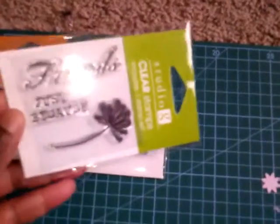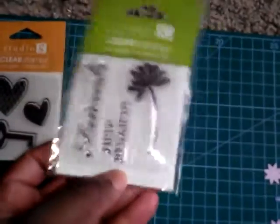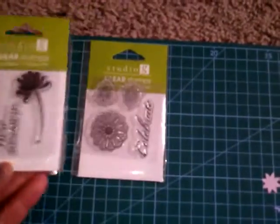And another Studio G clear stamp — Friends. Just because I like the friends theme, because I always want friends and I want to be a better friend. So that's why I got those.